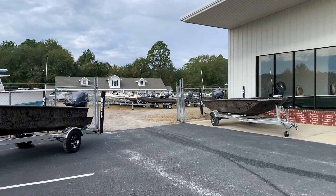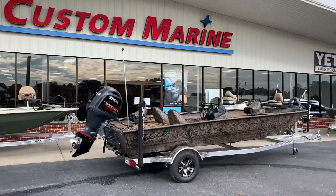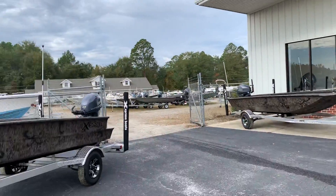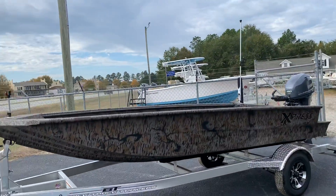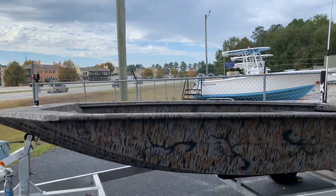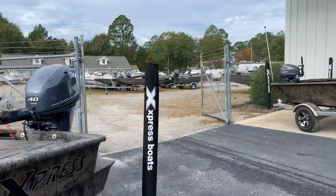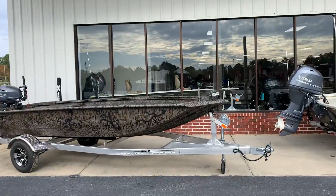We have model on top of model on top of model. We've got duck boats, we've got bass boats, we've got catfish boats — you name it — from the high-end tactical user with the XDX-16 and the 40 Yamaha,